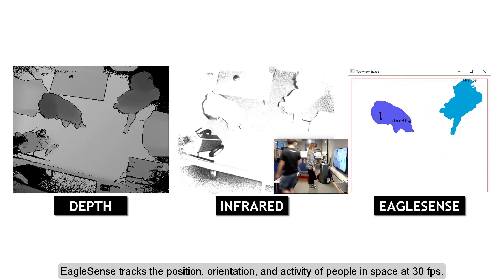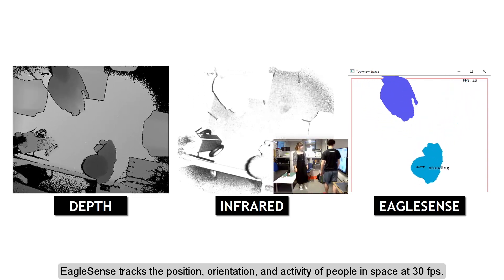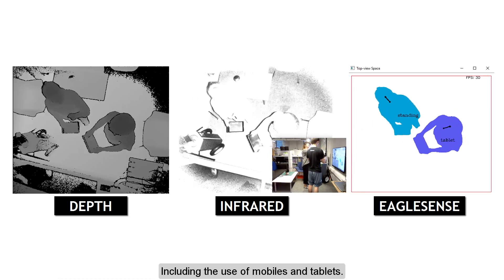EagleSense tracks the position, orientation, and activity of people in interactive spaces at 30 frames per second. This also includes the use of mobile devices and tablets within those spaces.